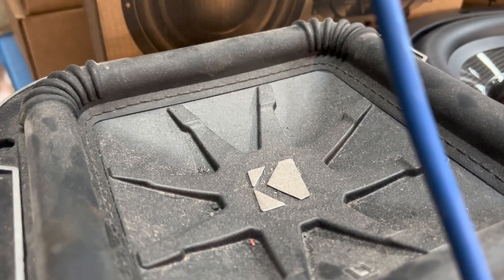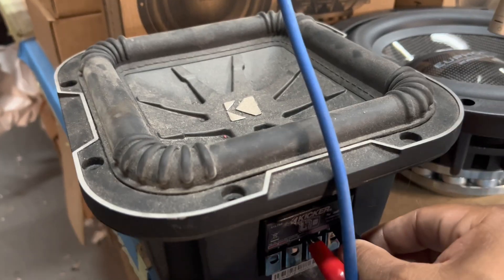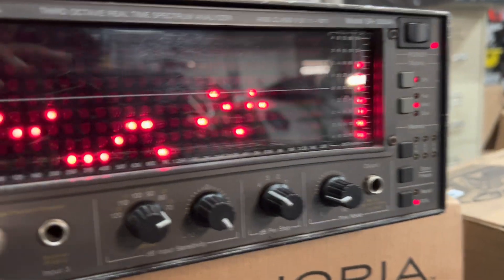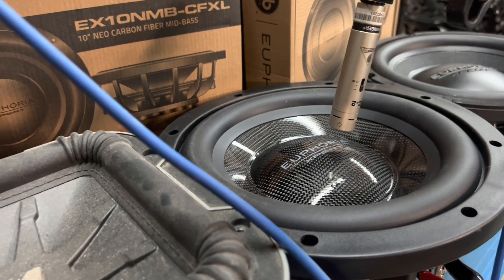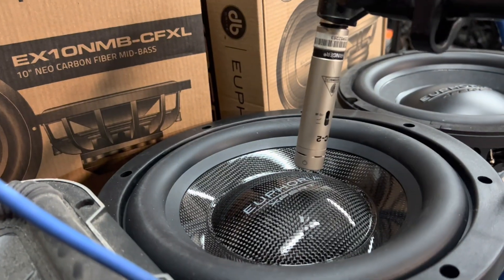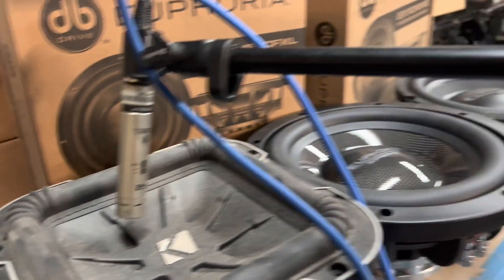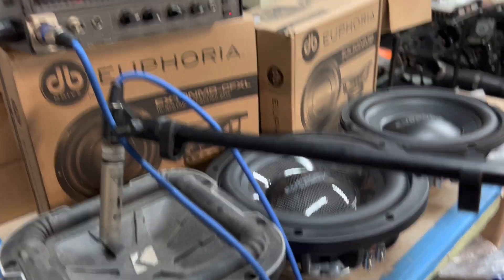Subwoofer. Mid-bass driver. I don't know any subwoofer that can play up 4, 5, 6K. Mid-bass driver versus subwoofer — the difference is clearly audible in the demonstration.